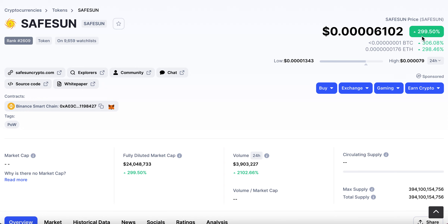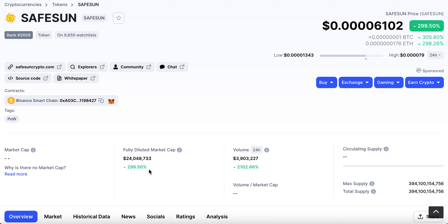As you can see, it's gone up pretty much 300% in the last 24 hours — a considerable amount. The fully diluted market cap is pretty much the market cap at the moment because the max supply is the total supply. They've got a fair amount of volume. The volume has increased significantly — over 2,000% — so the 300% move in price is pretty much justified.